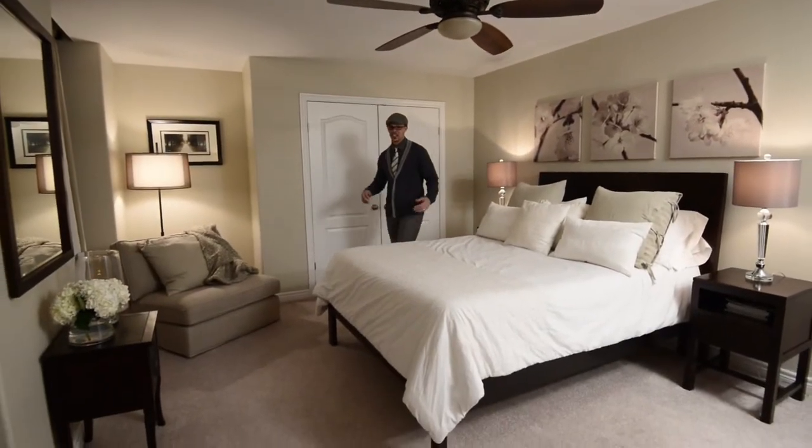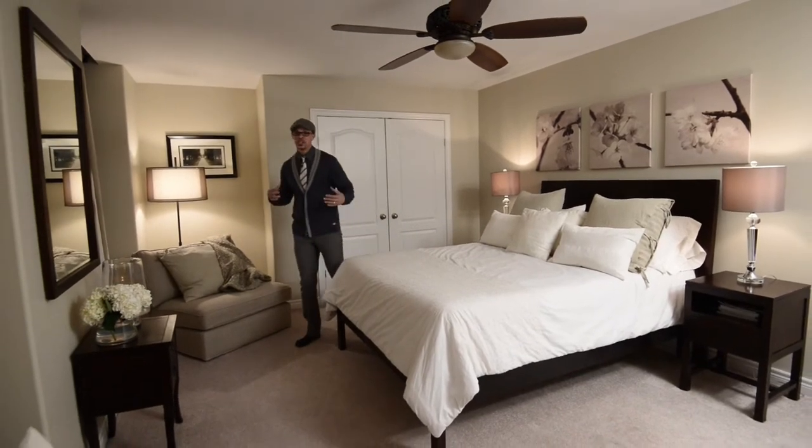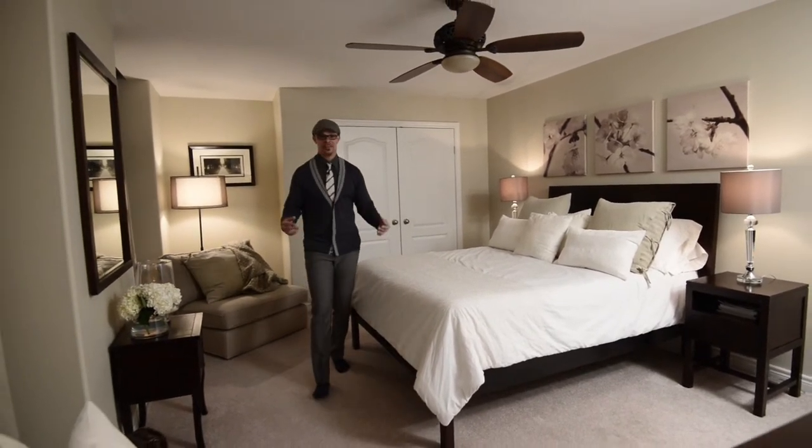Last but not least is the luxurious guest suite, which is so sweet you'll need to train them to leave.